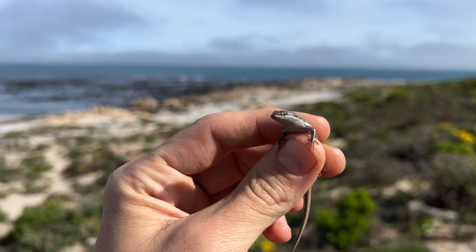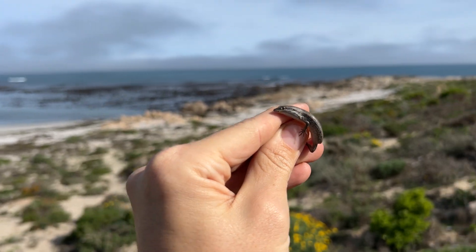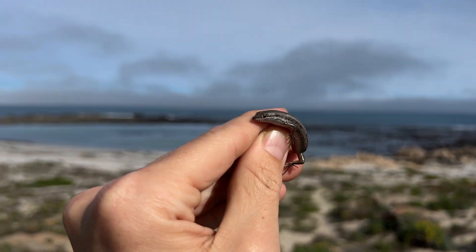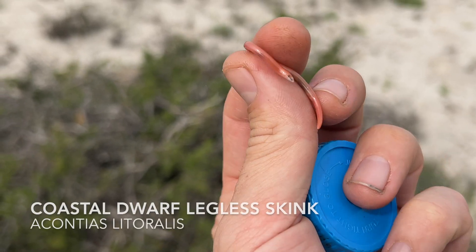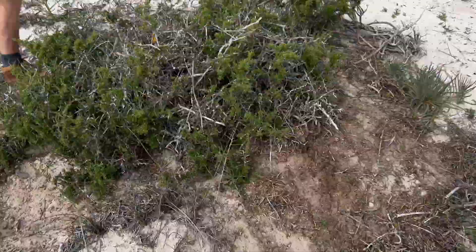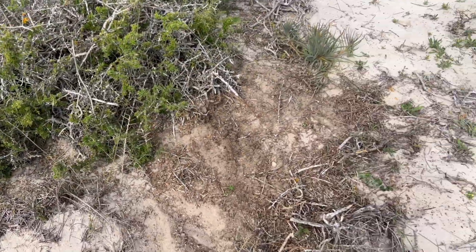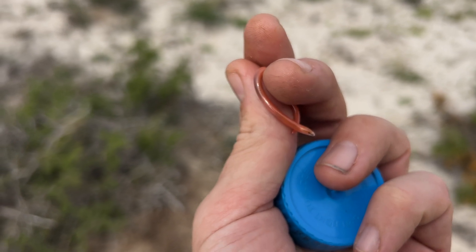It didn't take long — we got our first find of the trip. This is just a young, very small skink, not a very big one. Chad with his great skills helped me catch it. So this is the dwarf coastal legless skink, Aconteus littoralis. I did a voiceover because I incorrectly ID'd it when Oliver scooped it up from this bit of detritus on the dunes. The mist was really starting to roll in and conditions weren't ideal, but unfortunately this is not the animal we're looking for, so we'll carry on.